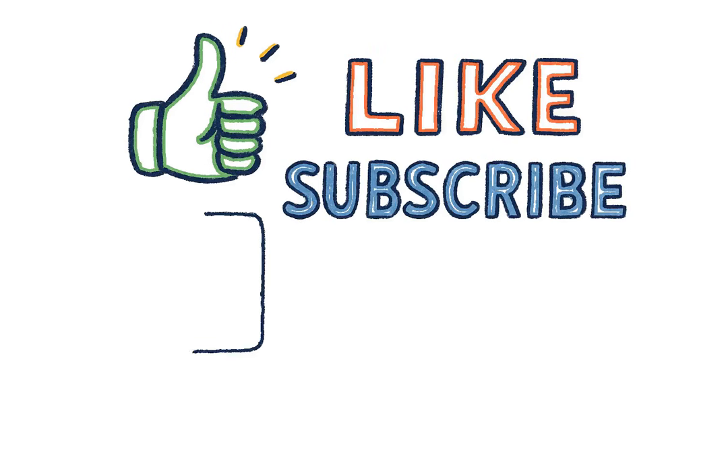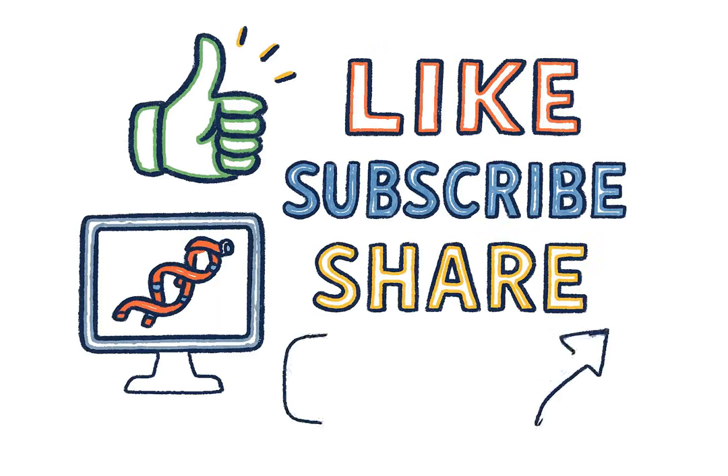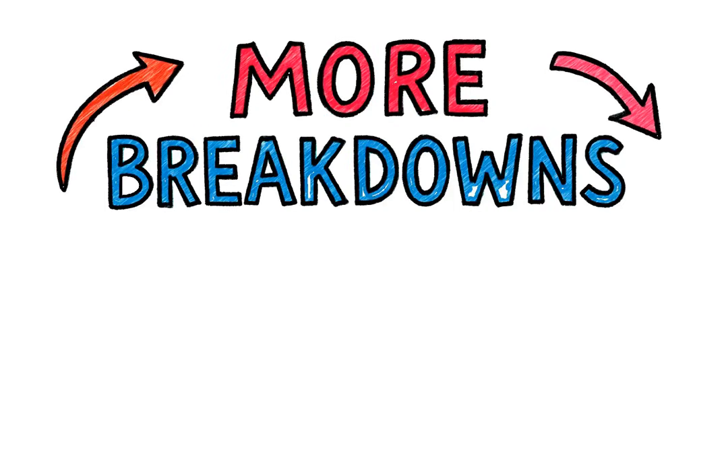If you enjoy simple explanations of complex peptides, make sure to like, subscribe, and share. More breakdowns coming soon!